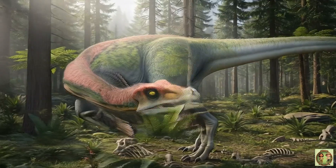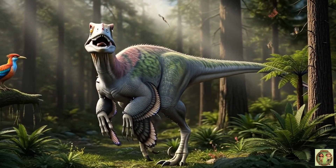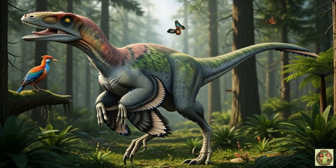Deinonychus fossils were found in the USA back in 1969, and they totally changed how we see dinosaurs! Wow!